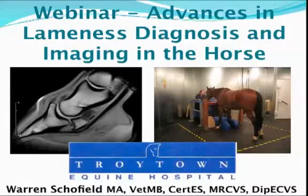You're very welcome to another Troy Town webinar. Today I'm going to update you on the recent advances in lameness diagnosis and particularly the imaging of horses' lower limbs and the body with regards to lameness problems.